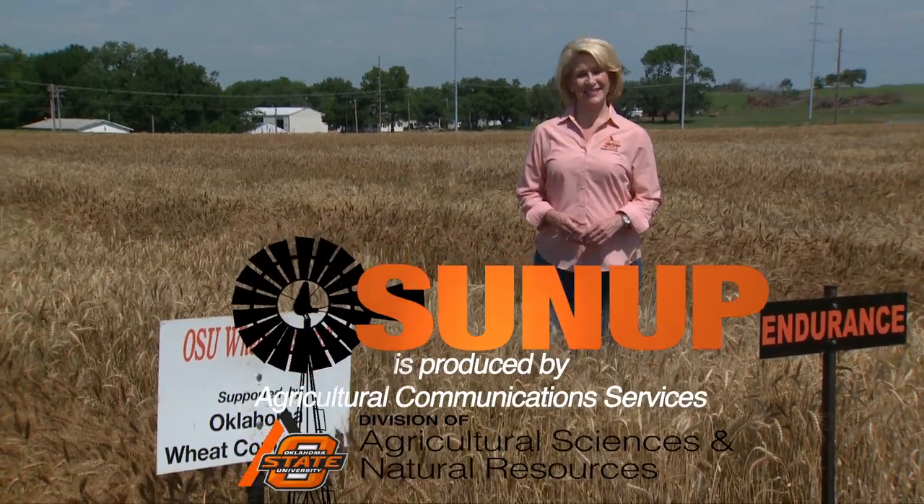Thanks so much for joining us. I'm Lyndall Stout, and we'll see you next time at SUNUP.